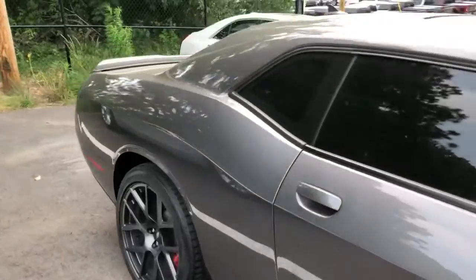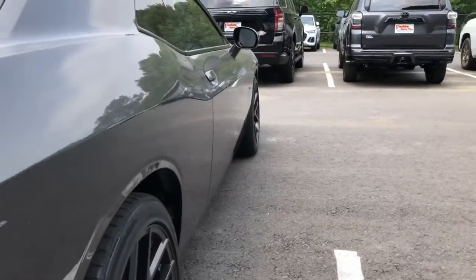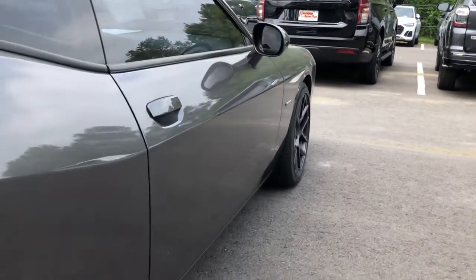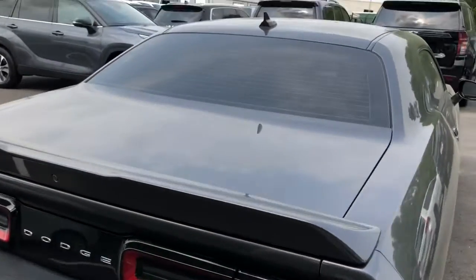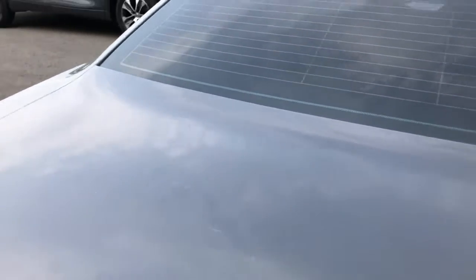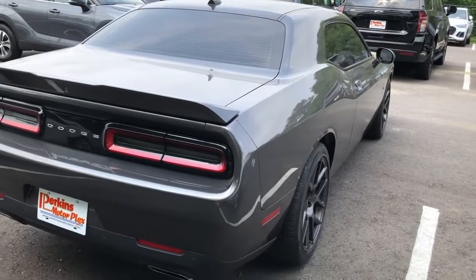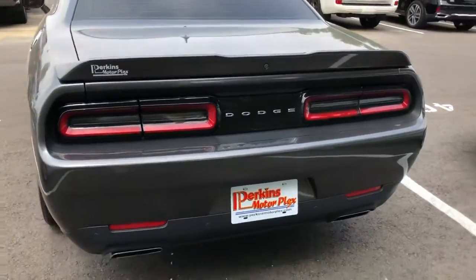Let's do the passenger side now. Forgive the shakiness of the video. Really good — no major dings and scratches to point out whatsoever. Looks like we got one small ding right there, about the size of a dime. And that's it. Body-wise, really good shape. The bumper's in really good shape.